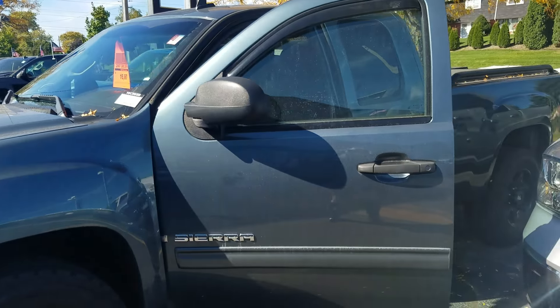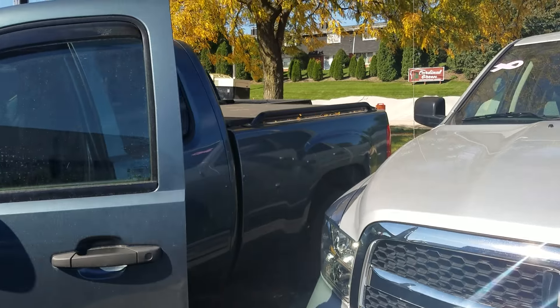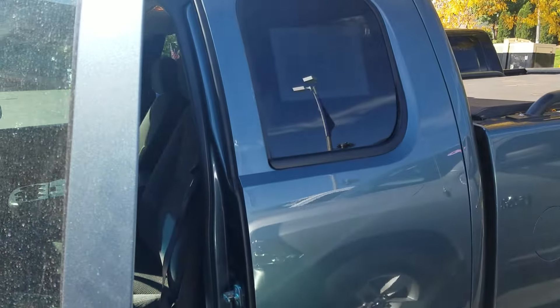Let's take a quick peek inside. It also has a soft tonneau cover on the back. Double cab.